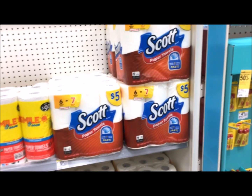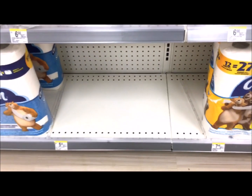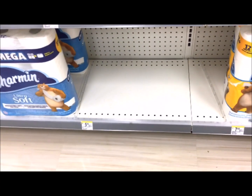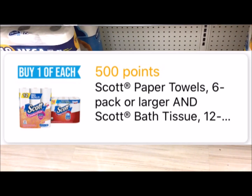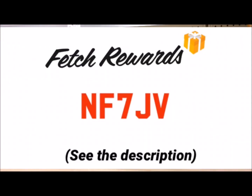Scott is on sale buy one get one 50% off. Pick up one of the paper towels and one of the Scott toilet papers at $5. One is $5 and the second is $2.50, so your total is $7.50. There's a $2 off two digital coupon, so your out-of-pocket is $5.50. Then submit your receipt to Fetch Rewards — they give you 500 points ($0.50) for buying the toilet paper and paper towel, making it $5 for two or $2.50 each. Fetch Rewards is a rebate app where you earn points to redeem for gift cards. New users can sign up with the code shown to get 2,000 points.